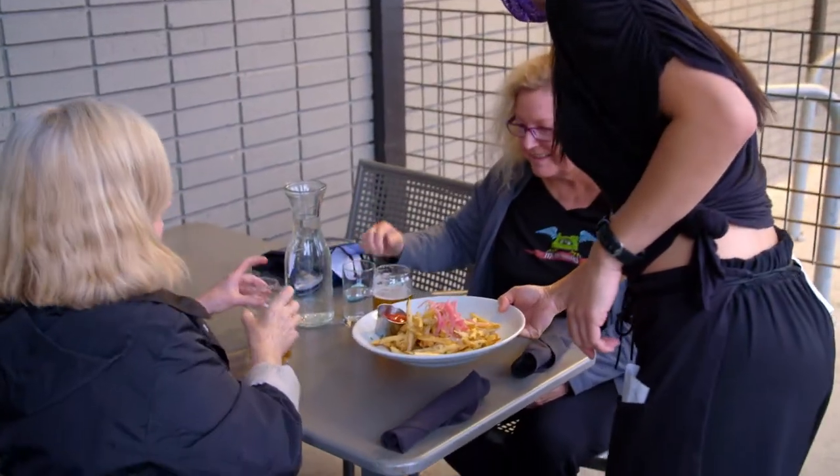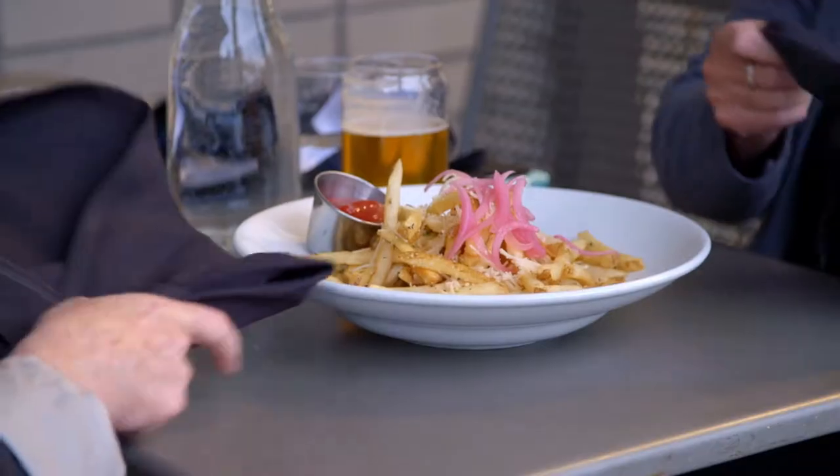A lot of people look at plant-based eating as untouchable — something you'd have to go to a restaurant to get — when really you can do these things at home. The flavors are amazing, and hey, it's healthy. Who doesn't like that?